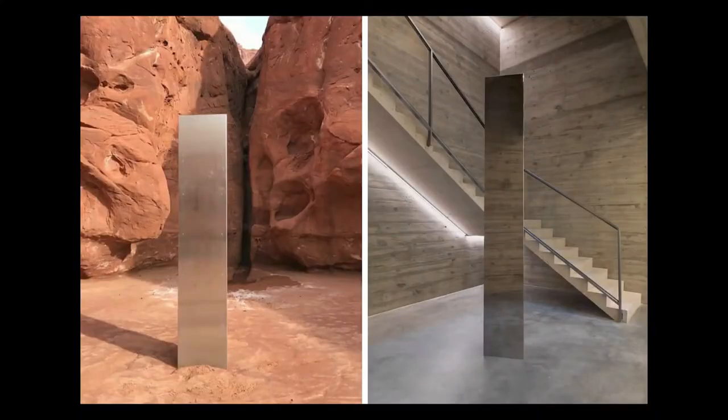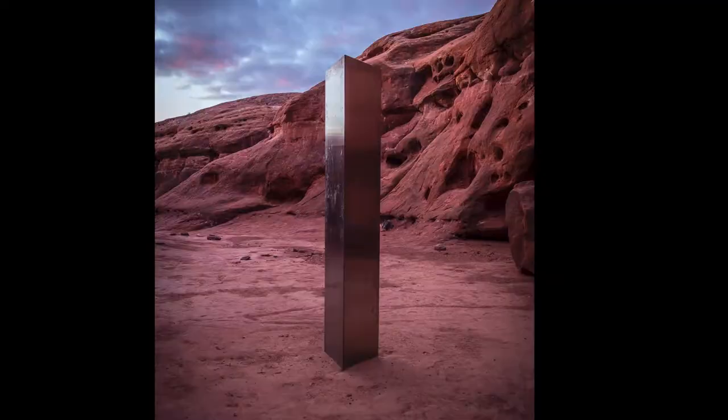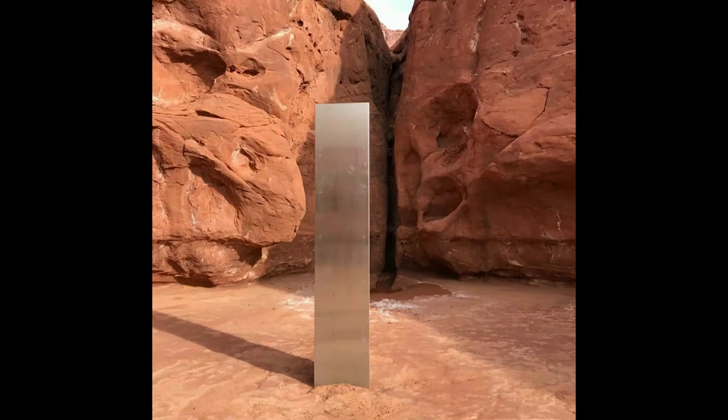So who made the Utah monolith? Initial speculation focused on John McCracken, who did make very similar sculptures and whose famous New York gallerist did say, "I believe this is definitely by John." But there's a big problem with that theory, which is that satellite photographs tell us the obelisk was installed sometime in 2016, and McCracken died in 2011. But whoever installed the work didn't just prop up a three-sided mirror in the desert — they cleared brush around the site and used a concrete saw to cut into the stone to serve as a foundation for the sculpture. This was profoundly intentional.